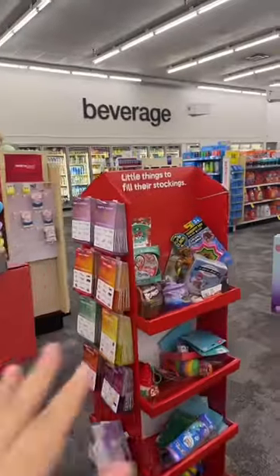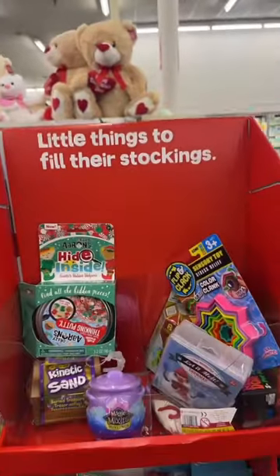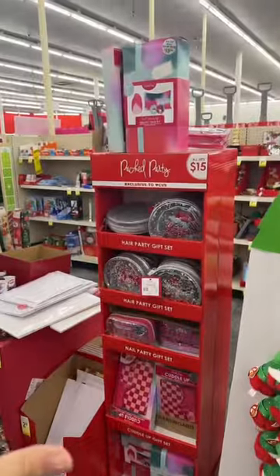Look for displays like this throughout your store — little things to fill their stockings, or more like little things to fill your Easter baskets. All of the items here, here, and here are all 75% off.